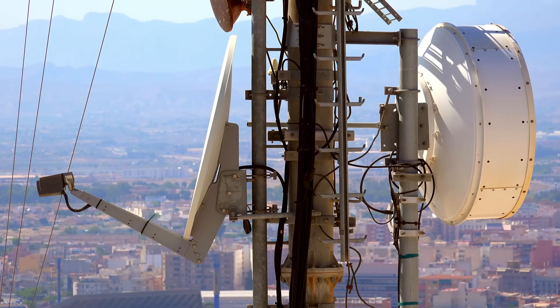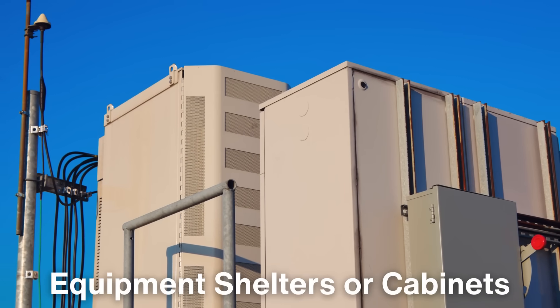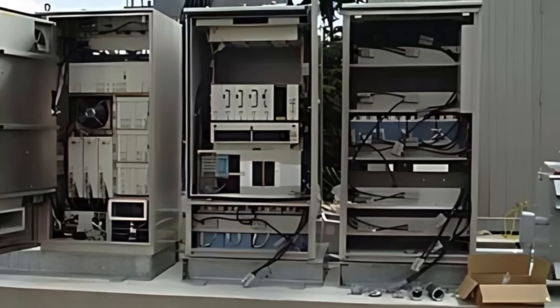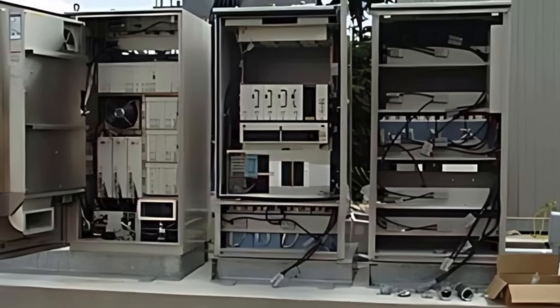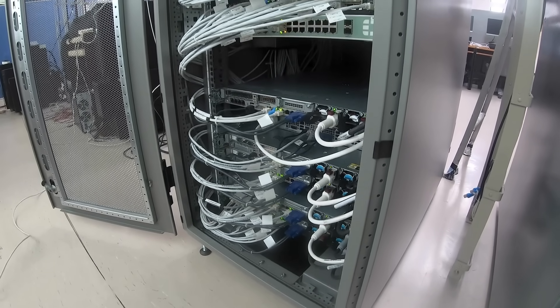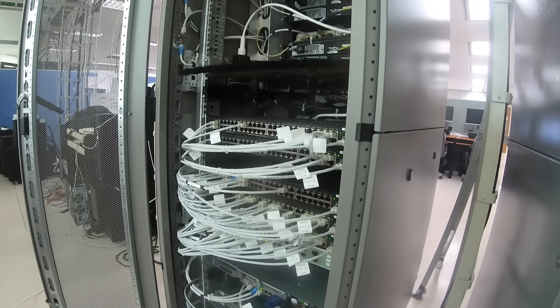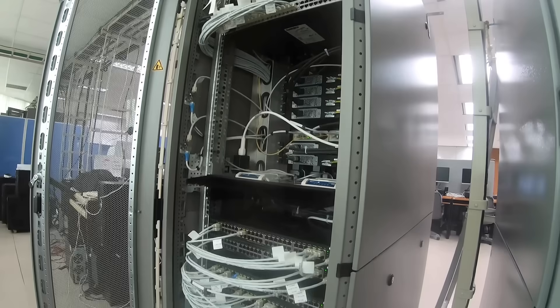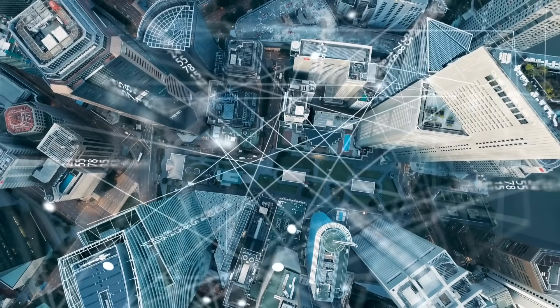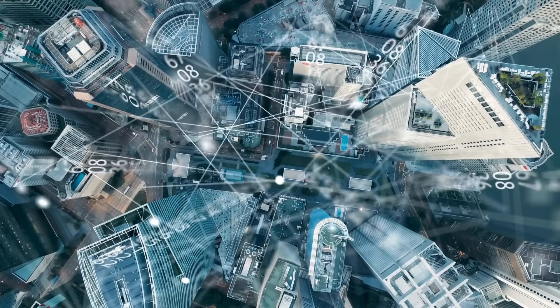Now let's take a closer look at what goes into a cell tower. Though the antennas on top get all the attention, the real magic happens in the equipment shelters or cabinets located at the base. These shelters contain crucial hardware like signal amplifiers, base stations, power supplies, and more. Together, these components process the signals received by the tower and ensure they're transmitted accurately across the network. They also manage tasks like directing signals to other towers, allocating resources, and keeping your phone connected without interruption.